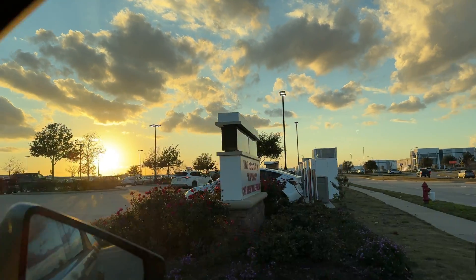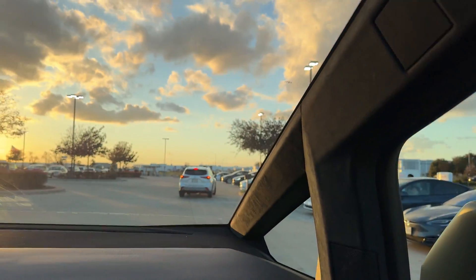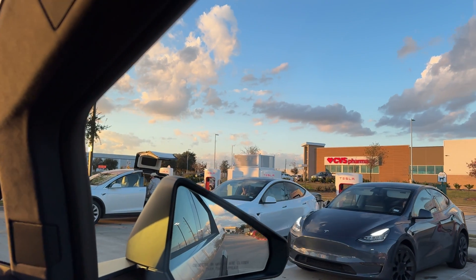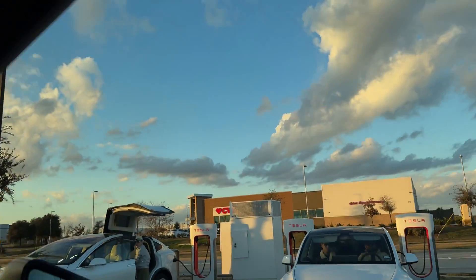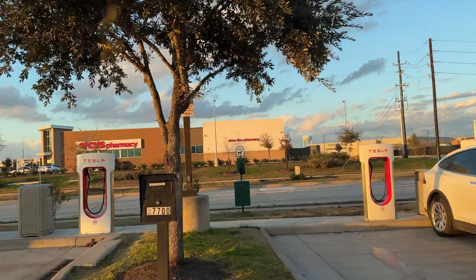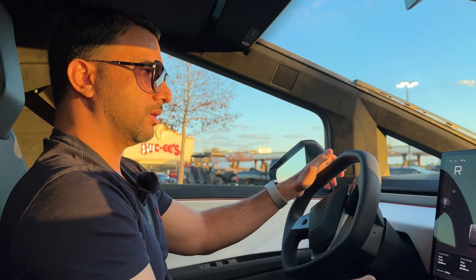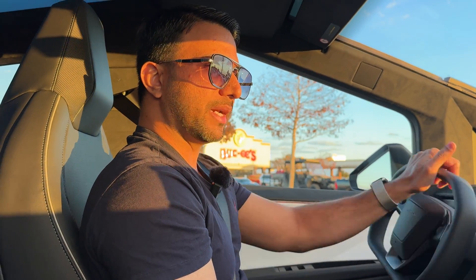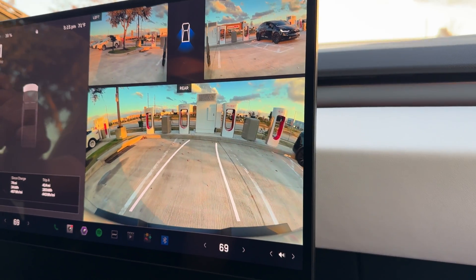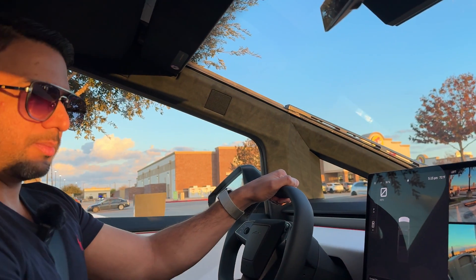Let's pull up to these slots — they're all 250 kilowatt chargers at 32 cents per kilowatt hour. It's pretty busy here since it's Bucky's and a lot of people stop to use the restrooms. I don't want to park next to somebody, so I'll keep about one spot of distance. The parking lines help me see how I'm going — straight, straight, right there. I don't want to hit anything in the back, but I think that's pretty good.